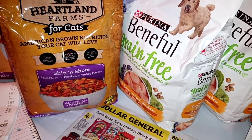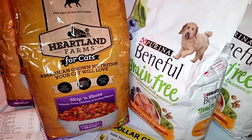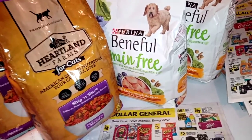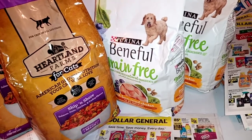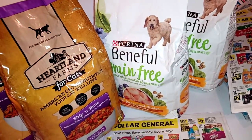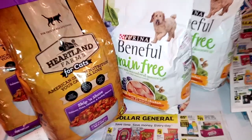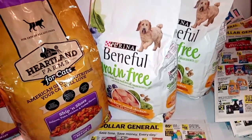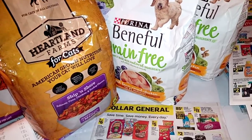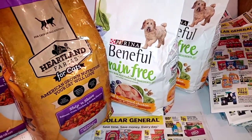Well hello everybody and welcome back to Crazy Country Couponer. I did find you another deal so come on in. Go ahead and give the video a thumbs up, share with your friends, because we got more daily deals saving you more money here at the DG. If you're not a subscriber, hit that subscription button and that notification bell because you don't want to miss any of these crazy country coupon deals, glitches, and free stuff.